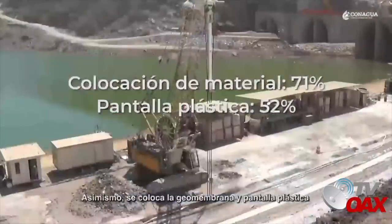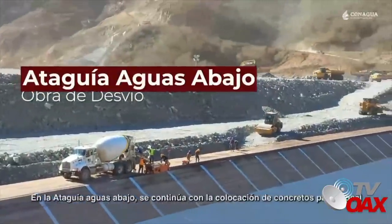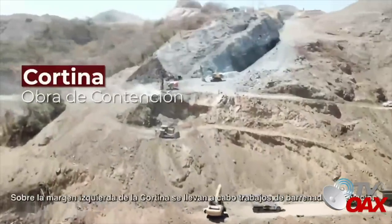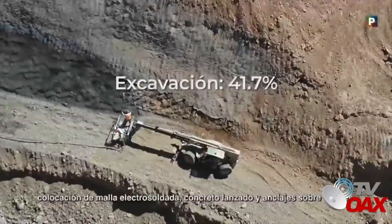Asimismo, se coloca la geomembrana y pantalla plástica en la cara aguas arriba de la ataguía. En la ataguía aguas abajo se continúa con la colocación de concretos para brocal y la posterior conformación de la pantalla plástica. Sobre la margen izquierda de la cortina se llevan a cabo trabajos de barrenado, excavación, colocación de malla electrosoldada, concreto lanzado y anclaje sobre taludes.